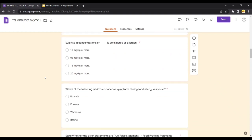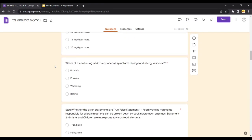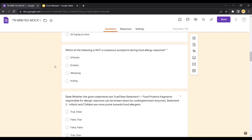Question: Sulfite in a concentration of dash is considered an allergen. Option A is correct — 10 mg per kg or more is considered an allergen. Next question: Which of the following is NOT a cutaneous symptom during food allergy response? Cutaneous means something related to skin. Wheezing is not related to skin — it is related to the respiratory system. So the right answer is wheezing.